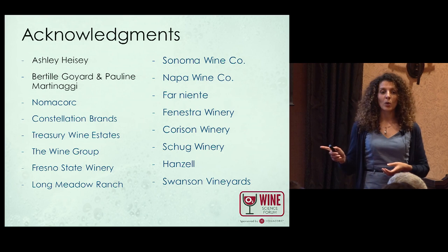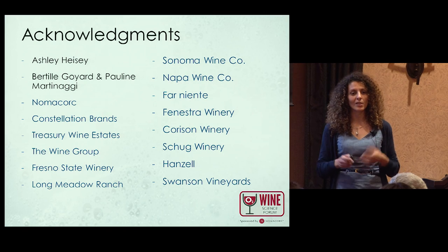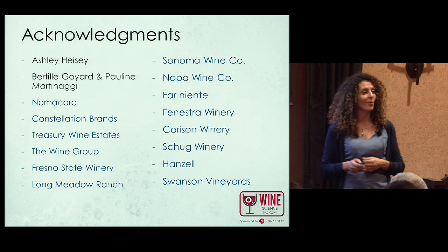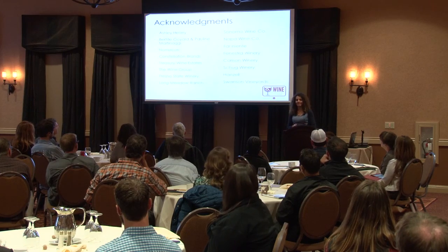I'd like to acknowledge Ashley Heisey, who coordinated the trials, contacted the wineries, and helped the students — interns Bertie Goyard and Pauline Martinagy — who worked on this during their internship last year. And thank you to Norma Cork for funding this project and all the wineries that contributed. That's all I have — any questions?